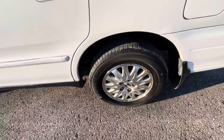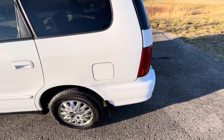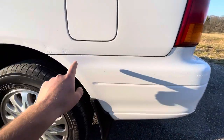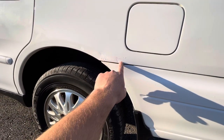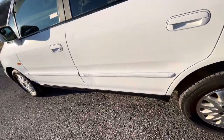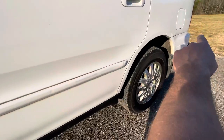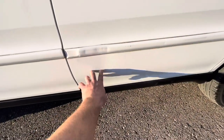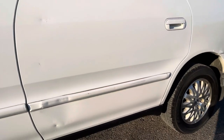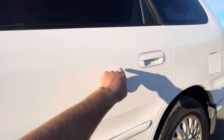It does have a few cosmetic flaws on the outside. There are some scratches up here which have been touched up — that's scratches, not rust. It's not rusty, just scratches. There's a small touch-up spot here and there, just not too noticeable with it being a white vehicle.